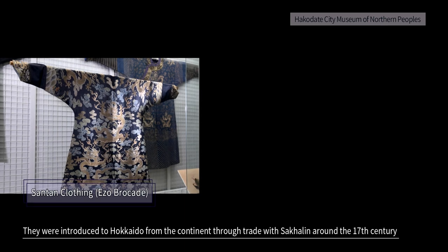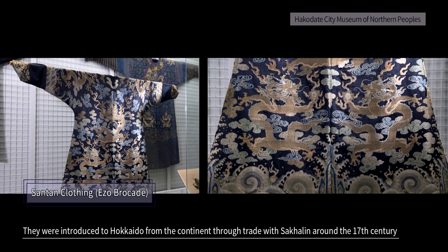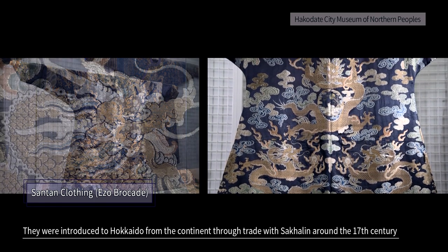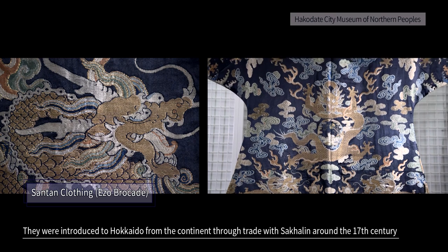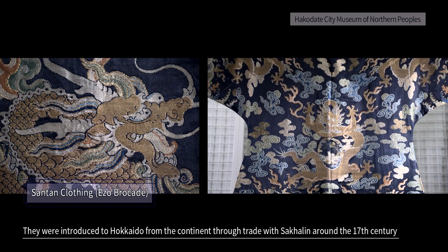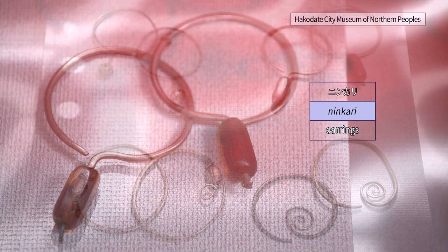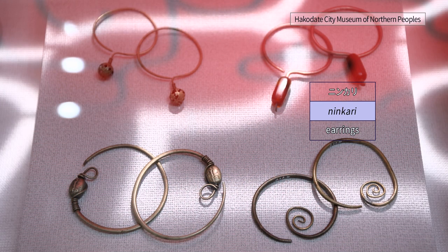Costumes made of silk fabrics called suntan garments were originally worn by Chinese officials. They were brought to the Ainu people from the continent through trade with Sakhalin. Earrings were worn as decoration not only by women, but also by children and men.